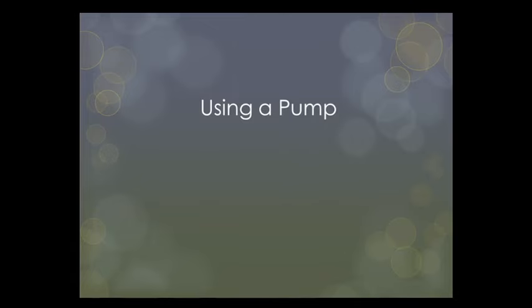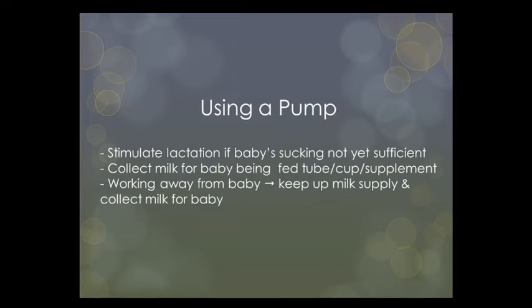Breast pumps are ideal to stimulate lactation if a baby's suckling is not yet sufficient — for example with premies — or to collect milk for babies who are being fed by tube or cup, or if a baby needs supplementary feeding, or if you are working away from baby to keep up your milk supply and collect milk for the baby's feeding while you are separated.